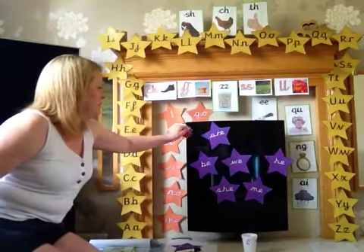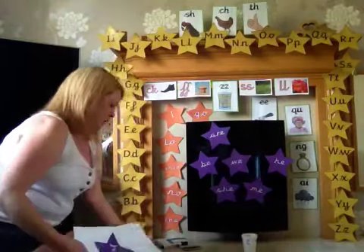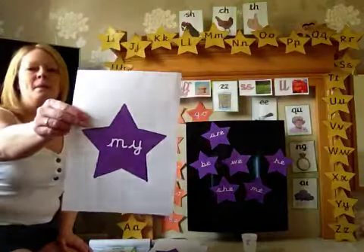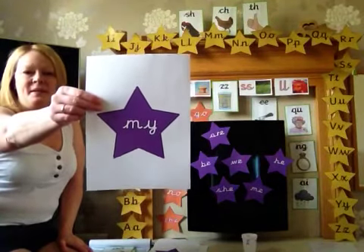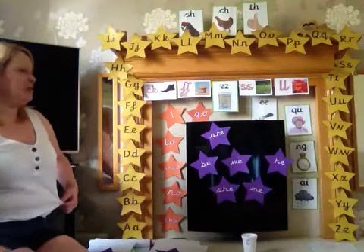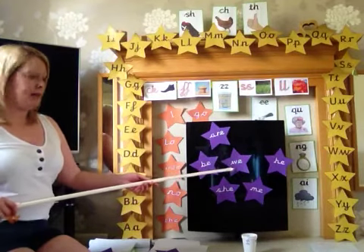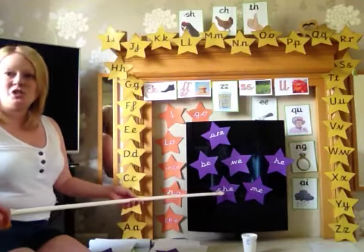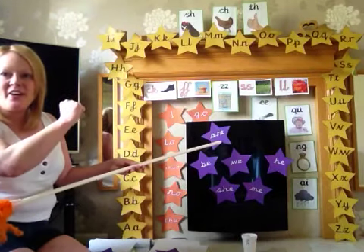I'm going to have a new phoneme in a minute, but we need to practice our tricky words. I'm going to choose a new one for us today. There it is — do you know it already? My. Well done. Let's have a look at the ones that we already know: be, we, he, me, and she. Don't forget the pirate word — Arrr! Well done.